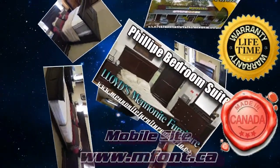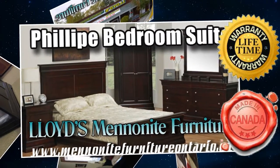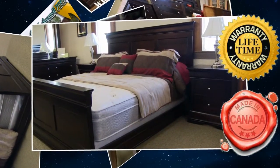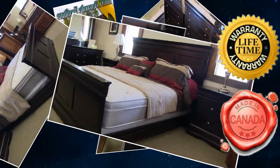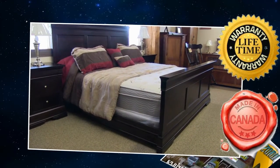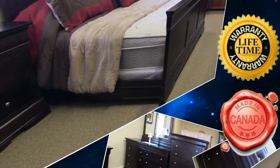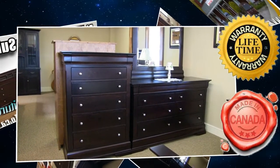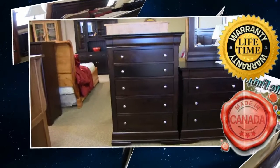This furniture here is all handmade furniture — it's all done by the Mennonite people. Everything they build, they build one at a time. It's all hands-on. This stuff here is all warrantied for lifetime — any construction issues with our furniture is warrantied for life. The Mennonite people take a lot of pride in what they do, and this is their way of bringing their religion into their workmanship. This is what they offer, so it's great for everybody.